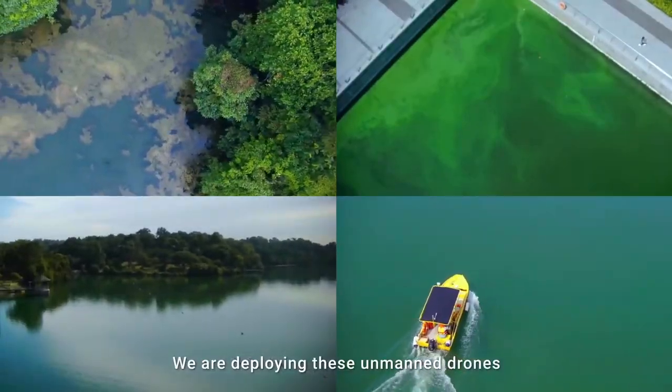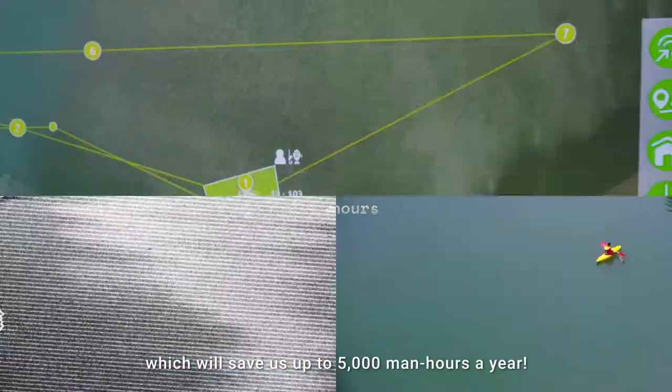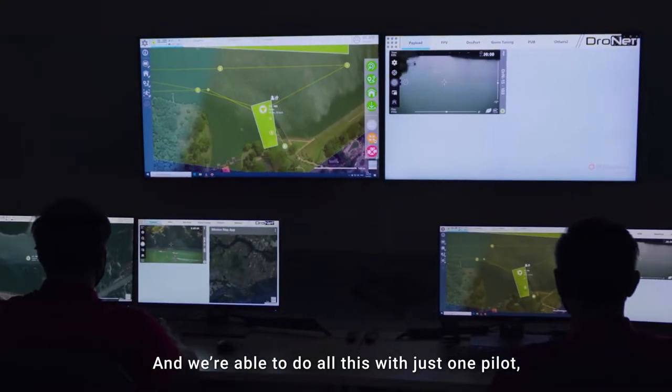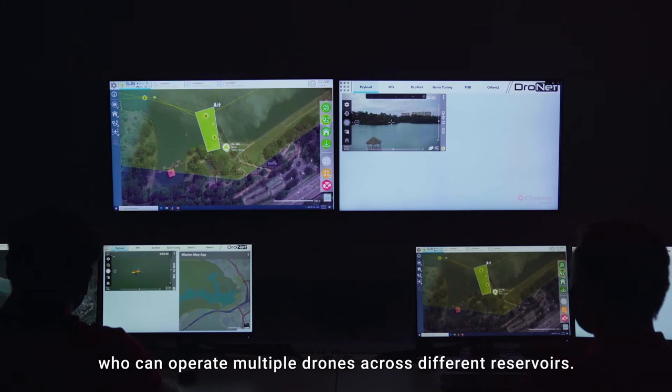We are deploying these unmanned drones at six of our reservoirs, which will save us up to 5,000 man-hours a year. And we are able to do all this with just one pilot, who can operate multiple drones across different reservoirs.